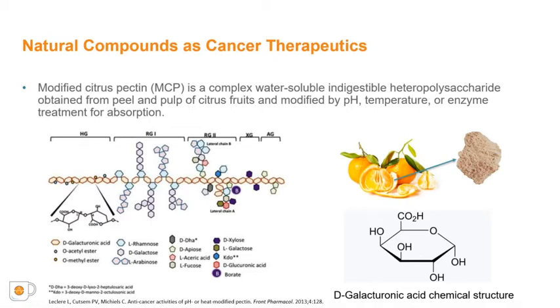Pectin itself has a very complex structure consisting of a few hundred to thousand galacturonic acid monomer units linked via alpha-1,4-glycosidic bonds, forming a linear backbone as shown here. Other functional units can be connected to the backbone, and modification via chemical reactions such as esterification or oxidation can result in changes in the pectin structure. This complex structure is believed to contribute to the potential anti-cancer properties of MCP.